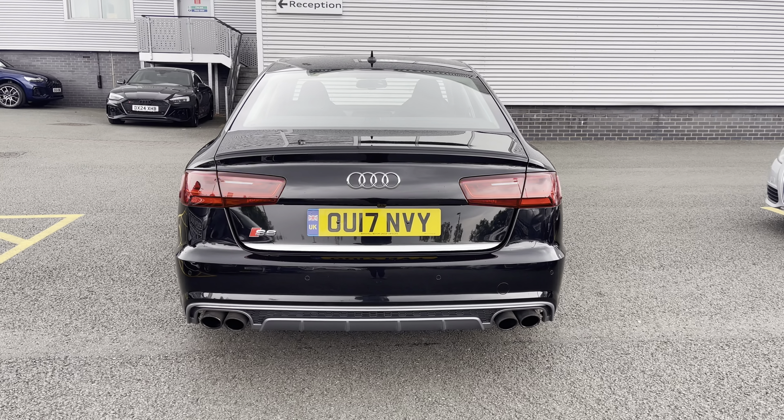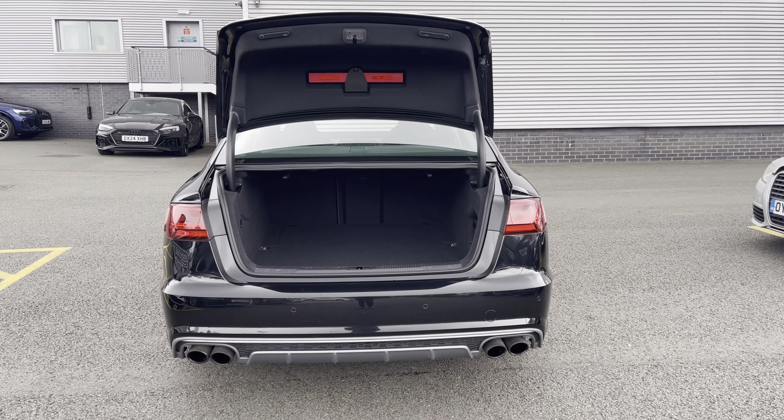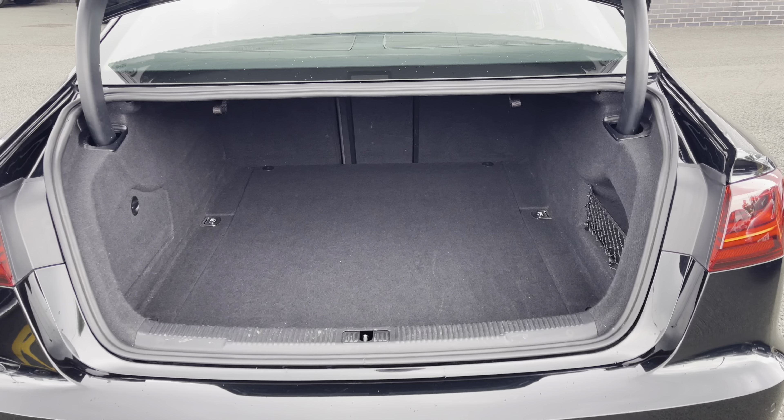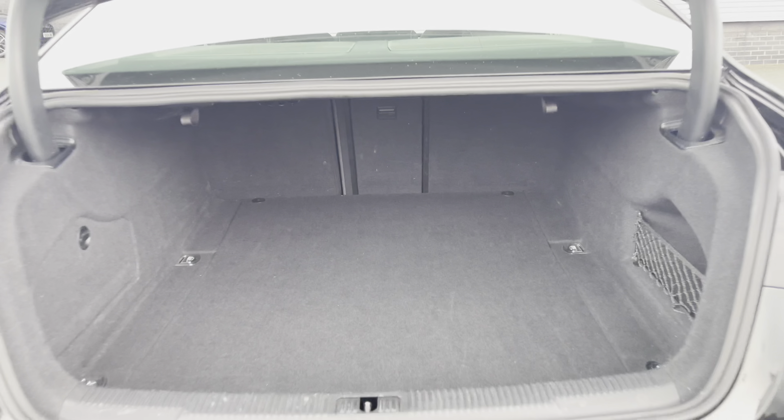For added convenience, the power-operated tailgate makes loading and unloading a breeze when those hands are full. Showing you the boot area, as you can see, there is plenty of space for your every day-to-day needs.